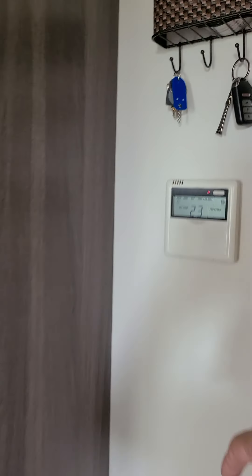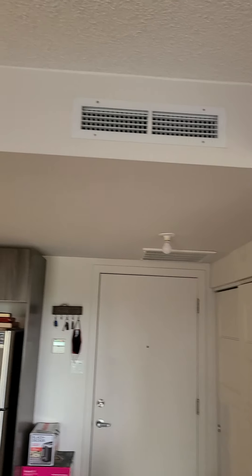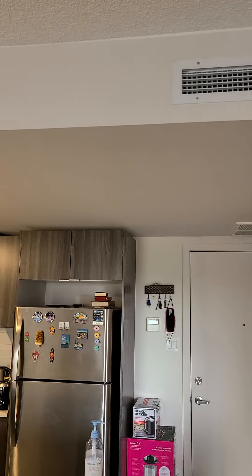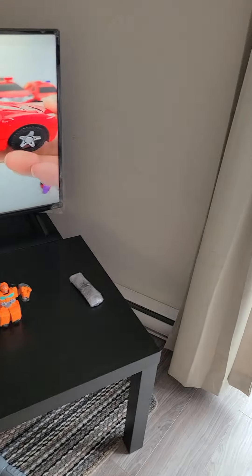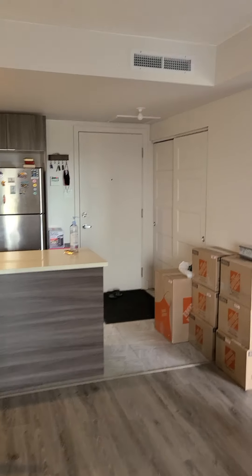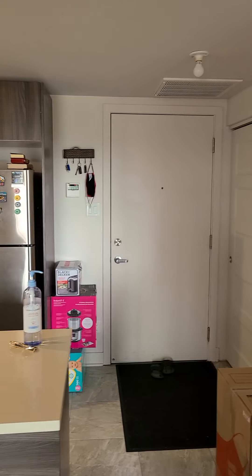This is the central heating system control — you can control it as per your needs. Each room has its own AC vent, so you don't need to keep all the heating vents on. This allows you to save on your electricity bill, as it is a centrally heated and centrally cooled system.